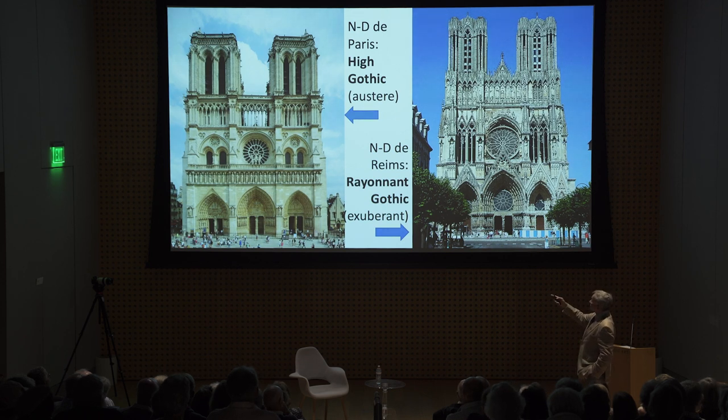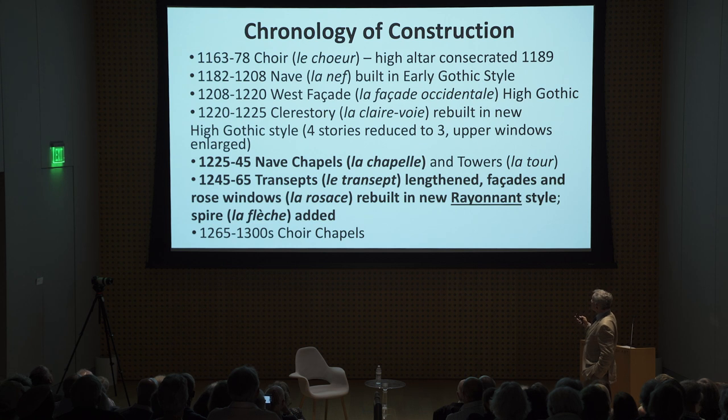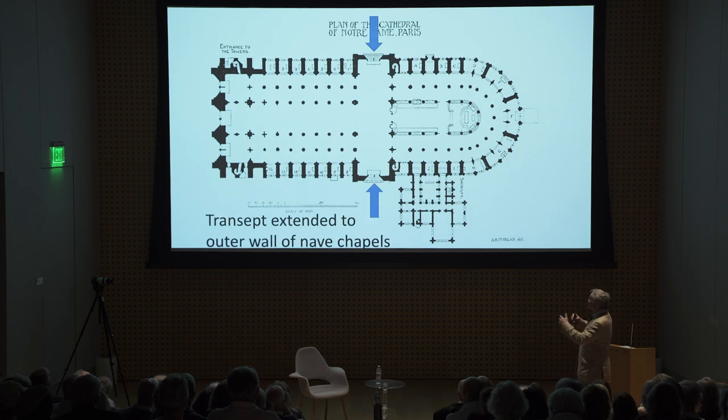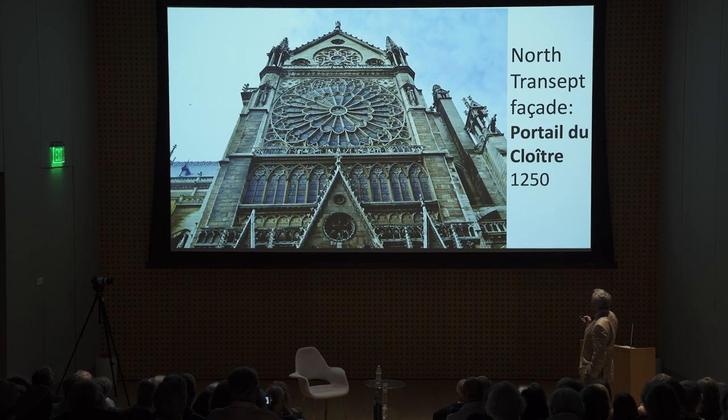The high Gothic style is a lot more elaborate than the Romanesque west facade, but it's a lot simpler than the Rayonnant Gothic facade of the Cathedral of Reims. Nave chapels: after they built the piers supporting the flying buttresses, they filled in the space between the piers with chapels, building them from west to east. Having done that, they extended the ends of the two transepts a little further so they weren't flush with the newly built chapels.